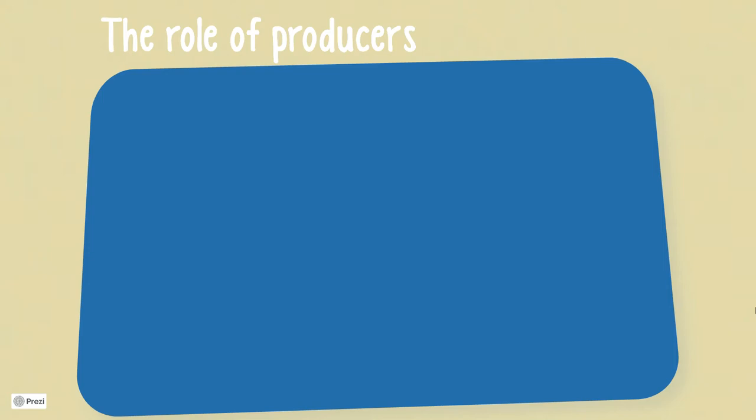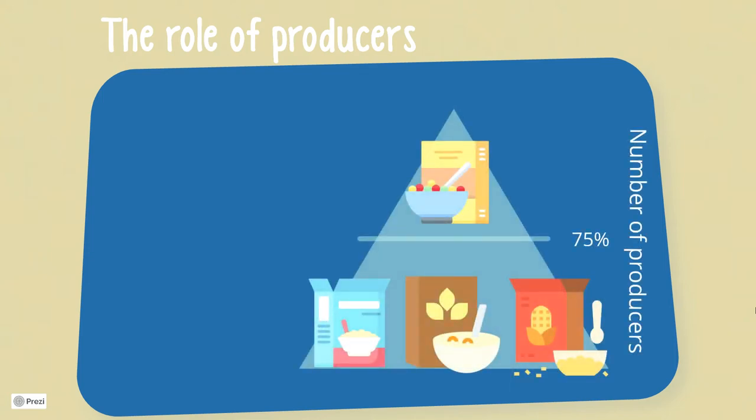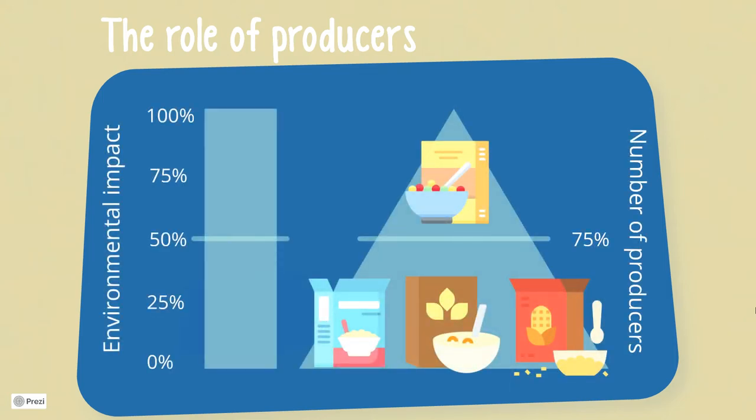On average, 25% of producers contribute to 53% of each product's environmental impact. That means there's a substantial potential to reduce environmental impacts. Producers of, for example, cereals could just have a look at what lower-impact producers of cereals do differently from high-impact producers.